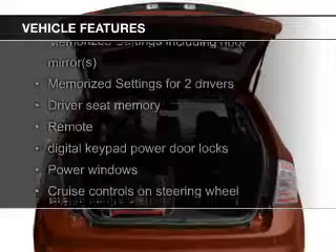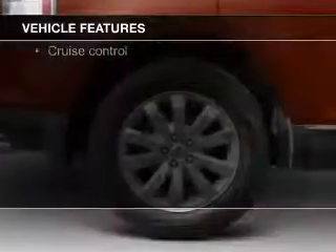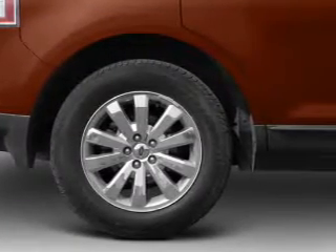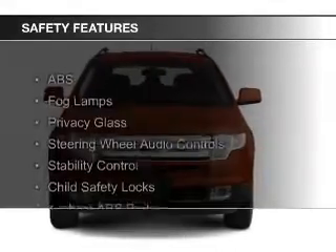heated seats, Bluetooth connectivity, Ford Sync voice activation, Sirius XM satellite radio, digital audio input, and auxiliary input, steering wheel controls, memory seats, and a premium sound system.